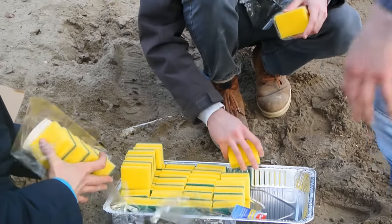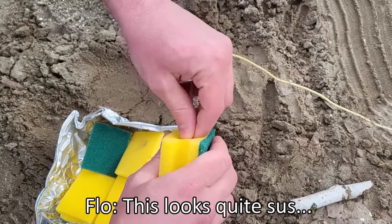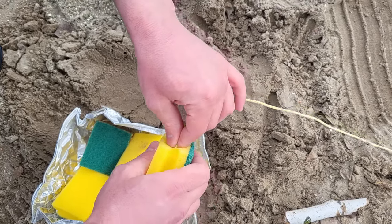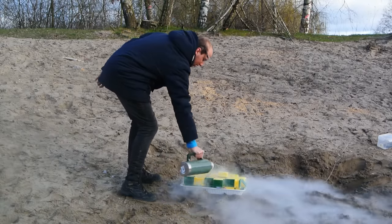From previous videos, I knew that with sponges you could at least get a decent reaction with liquid oxygen. So this time I tried it with about 50 sponges at once, and at least we got some decent fireworks from that.